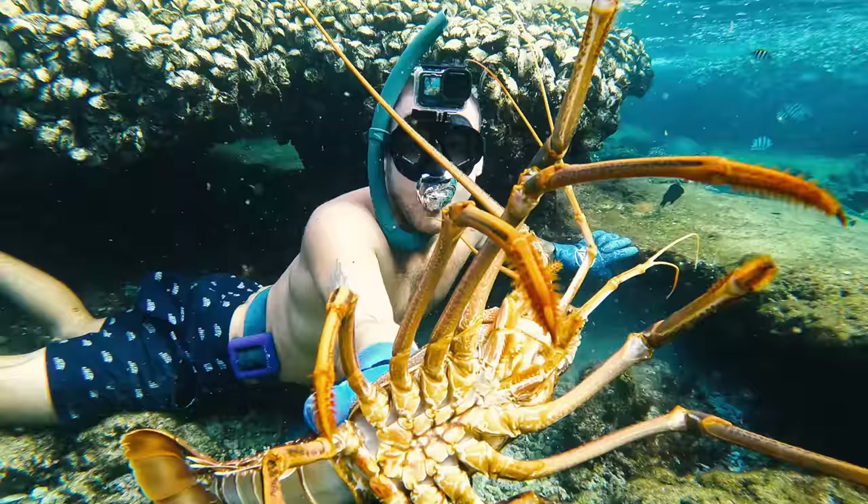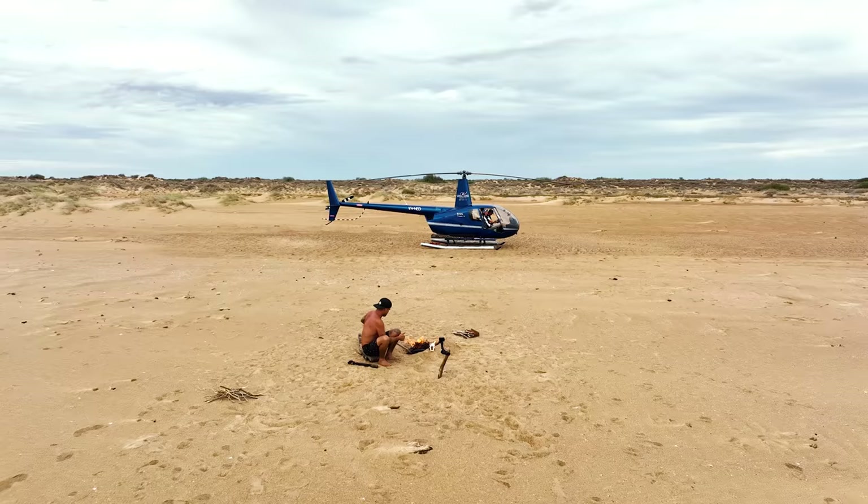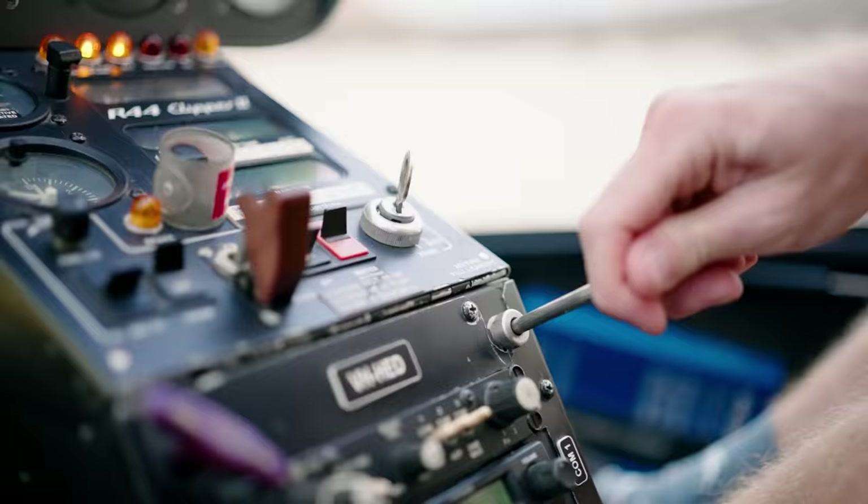Welcome to a helicopter catch and cook — that's the one I've been looking for. Let's get back to the chopper. We're going to explore along this rugged remote coastline, bringing you guys with us.